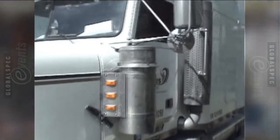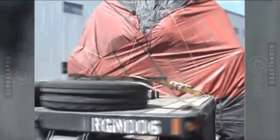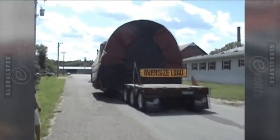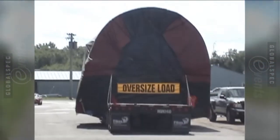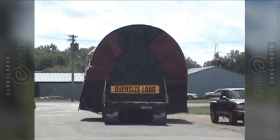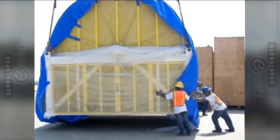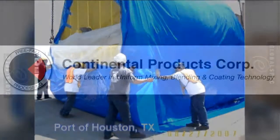We put this huge machine on a low-boy trailer and shipped it out of our plant to the Port of Houston, where they lifted the roller mixer off the truck and placed it into the cargo hull below in the ship. The unit was sent off on a three-week ride to Europe, with all the care we went into in manufacturing and finishing the machine so that it was carefully shipped off to our customer in Belgium.